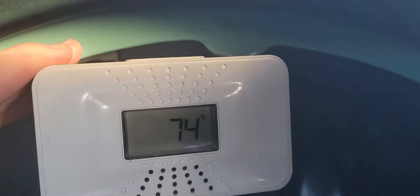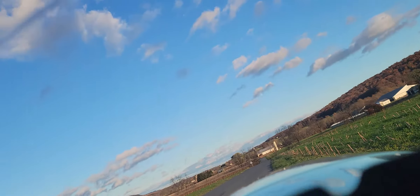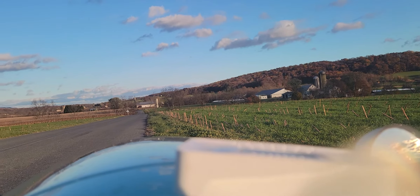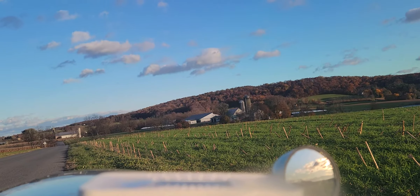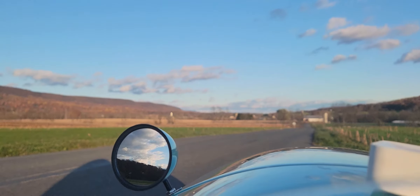Hey guys, today I want to make a video about the Venomobile. Currently inside it's 74 degrees, probably around 45 outside, but we're gonna find out. Close our hatch and then we'll wait a few minutes and check the temperature outside. Beautiful view out here though — nice old country road.